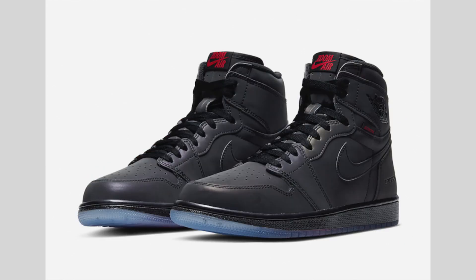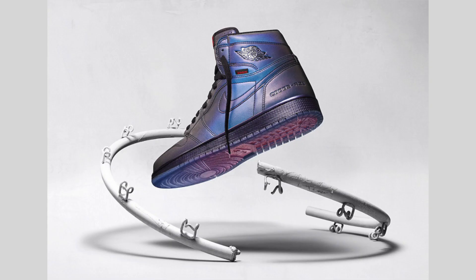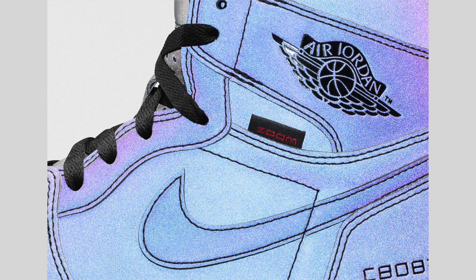The Air Jordan 1 Zoom Fearless is also dropping this month, dressed in multi-color, black, lucky green, and varsity red. On the surface it looks all black with minimal red details, but the upper is 3M reflective and features iridescent detailing throughout, so once the light hits it, it'll definitely pop. This pair also features Zoom Air cushioning, making the Air Jordan 1 more comfortable. Instead of Nike Air on the tongue, we have Zoom Air, and the outsole is translucent with a red-to-blue gradient.